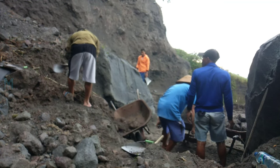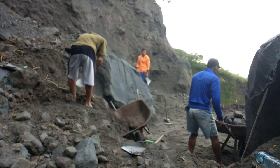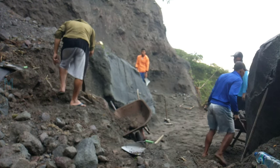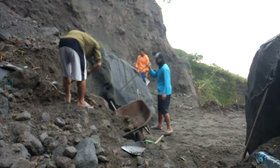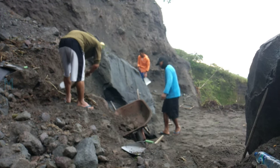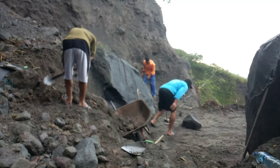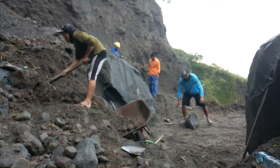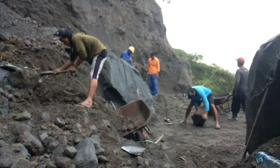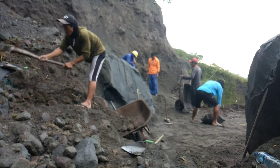One of the workers has to break down the road.